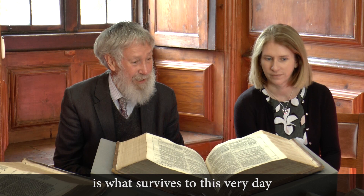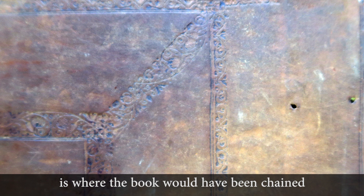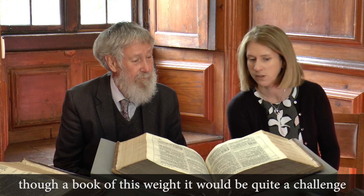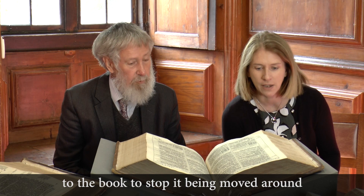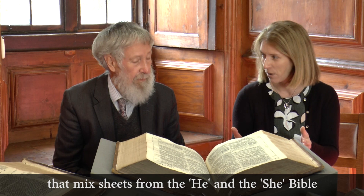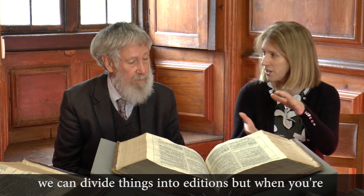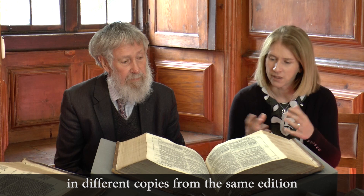This little hole here is where the book would have been chained, in order to stop people walking off with it — though with a book of this weight it would be quite a challenge. That's typical of a book that's been in a chained library, where a chain would go from the shelf to the book. Another interesting thing: you will find copies of the 1611 Bible that mix sheets from the He and the She Bibles. So as with all early printed books, every copy is unique.